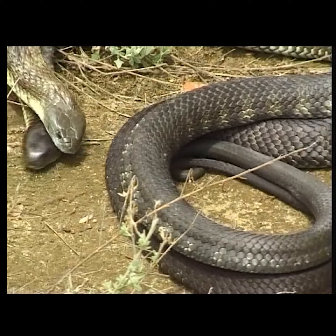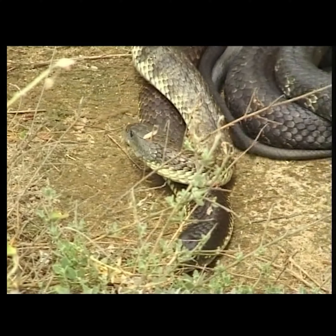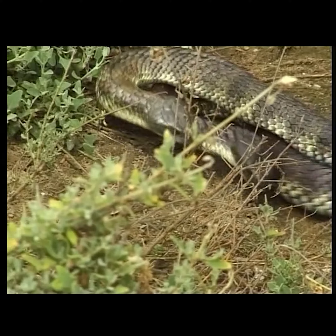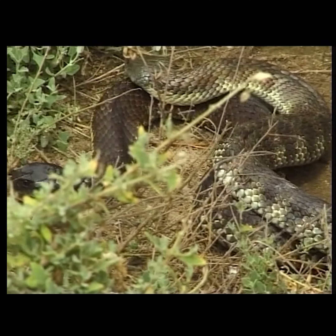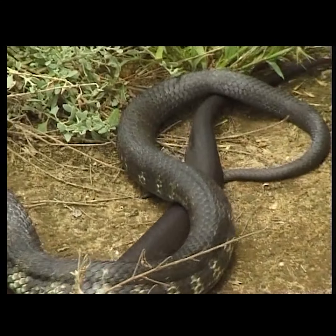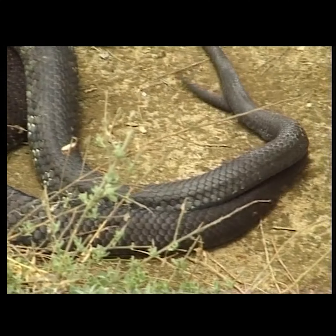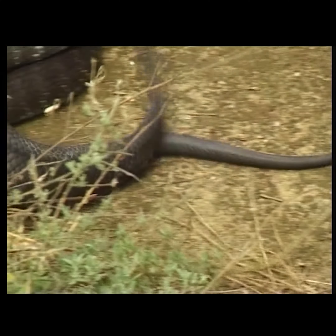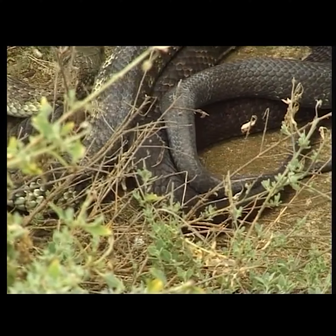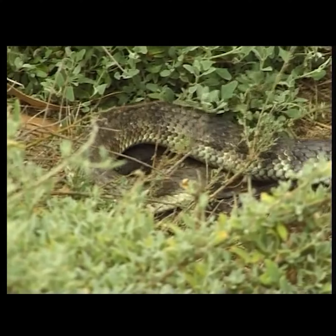Tiger snakes mate for most of the year if the conditions are warm enough. They give birth to fully developed young instead of laying eggs. The male tries to pin down the female to stop her from moving and persuade her to mate with him — it's the smell of the female rather than her actions that triggers the male's enthusiasm. The ritual can go on intermittently for days, and she may mate several times with different partners over a period of months, but she ovulates only once each year, always in spring.